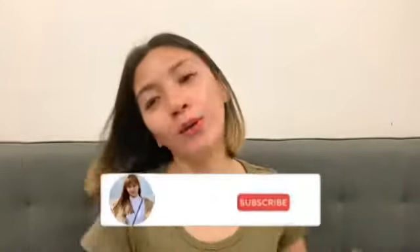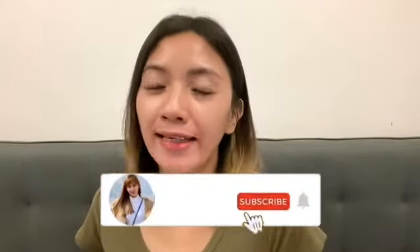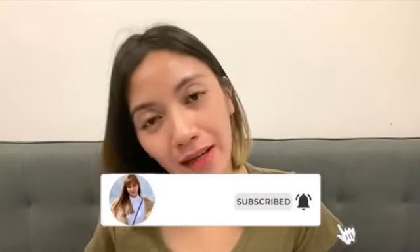Hi guys, it's me again, Maria Gomez, one and only. I'm back again to show you my new unboxing phone. Yes guys, this is something new — well, not the latest phone actually.